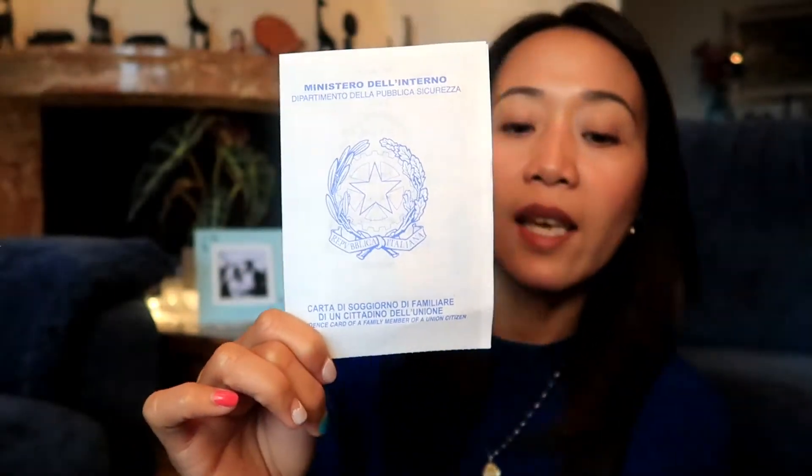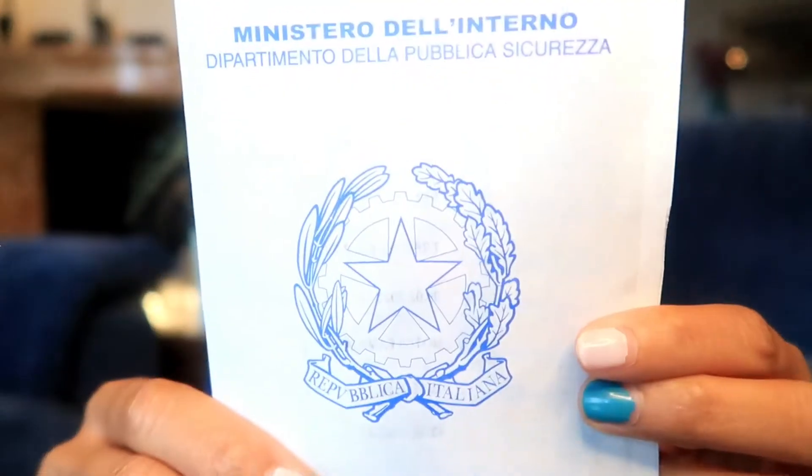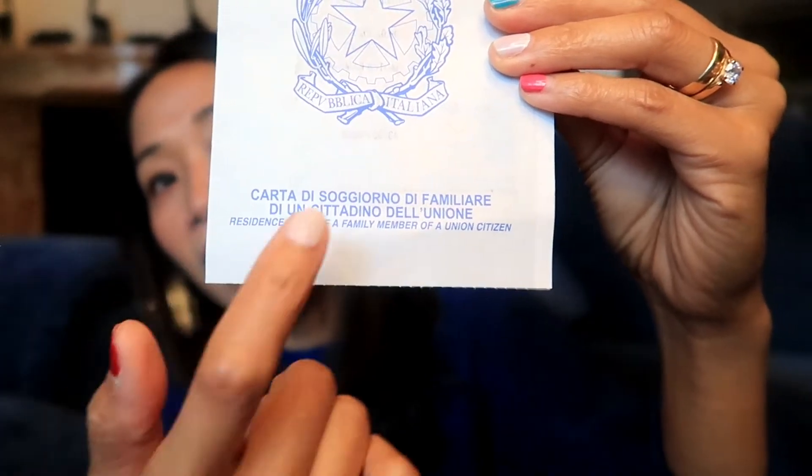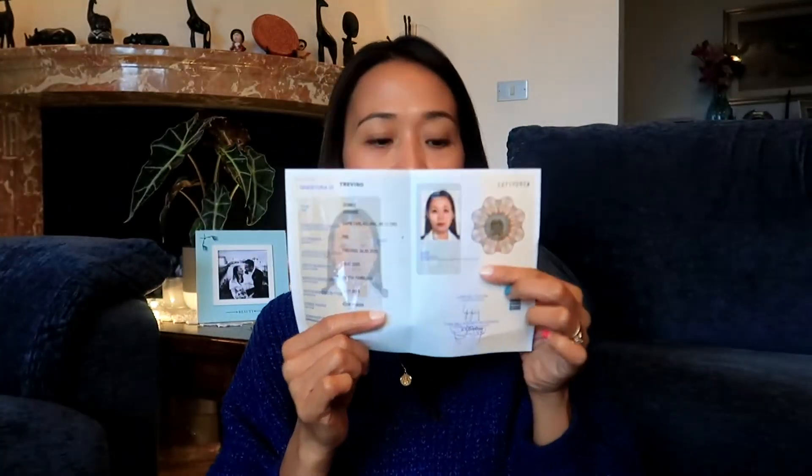I would like to show you what the permesso di soggiorno looks like. On the first page it says Ministero dell'Interno, Dipartimento della Pubblica Sicurezza. Below that it says 'Carta di Soggiorno di Familiare' because I am a family member of an EU citizen. Inside, there is a picture of you. I have to keep some information private, but it contains your photo.